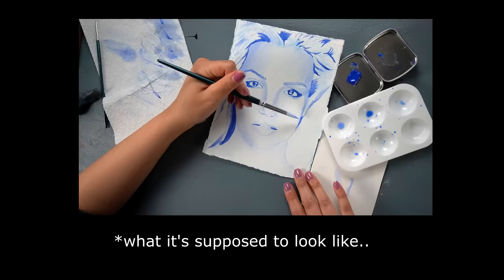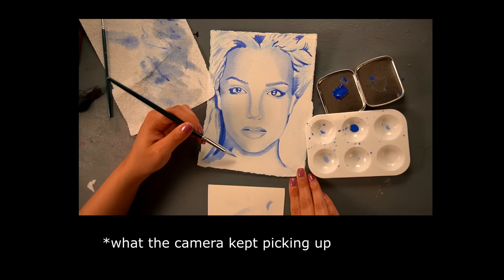Usually at this point I would jump straight into the drawing portion, but there's something very important you need to know. YInMn Blue is so blue and radiates so much blueness that my camera actually had a hard time color correcting — it saw so much blue in the lens that it would constantly shift to yellow. It's such a true blue that my camera can't even pick it up correctly. So here's the drawing process.